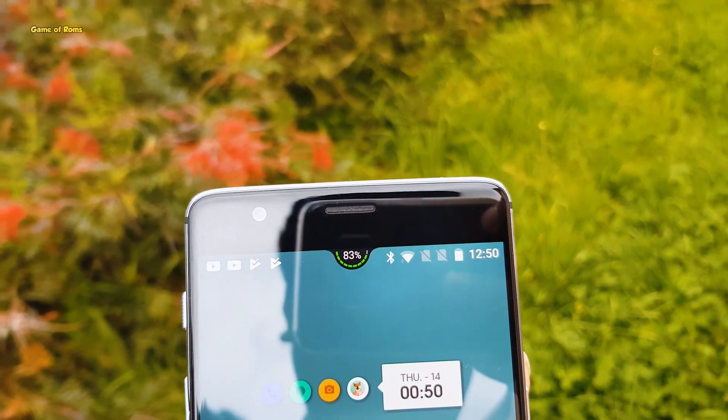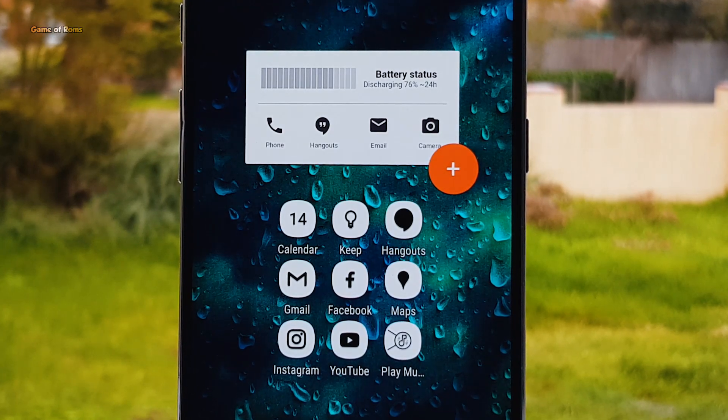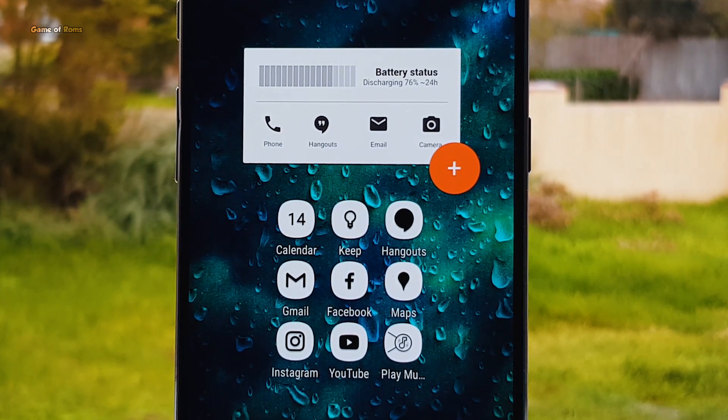Hey guys, this is Nash and welcome to top 5 must have apps. We got customization apps, always on display app, and the kind of apps that you need as a power user.